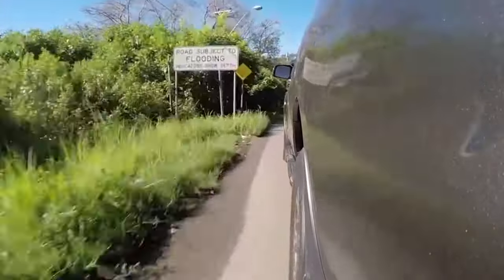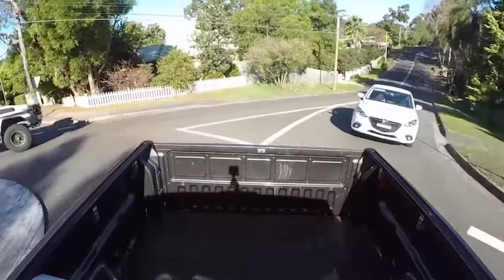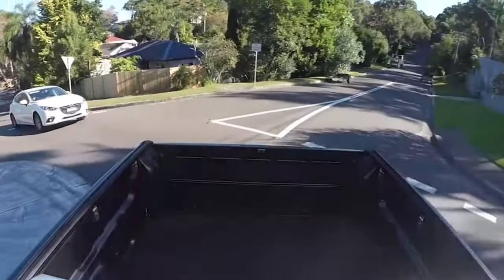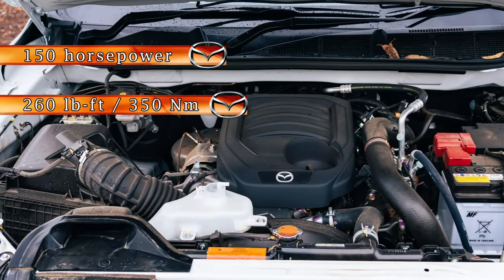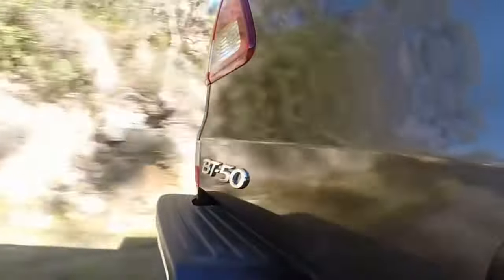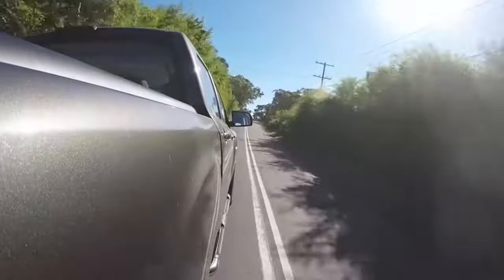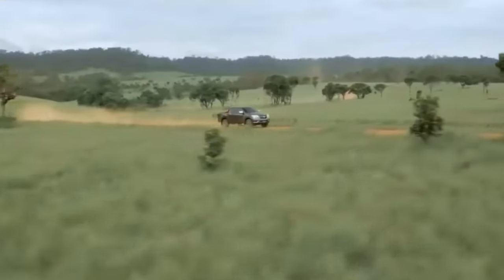The all-new 2025 Mazda BT-50 retains its commitment to diesel power with two robust options. The entry-level engine is a 1.9-liter turbo diesel producing 150 horsepower and 260 pound-feet of torque, paired with a six-speed automatic transmission for a blend of performance and efficiency. Standard models come with two-wheel drive, but for those preferring enhanced traction, a four-wheel drive variant with an optional manual gearbox is available.